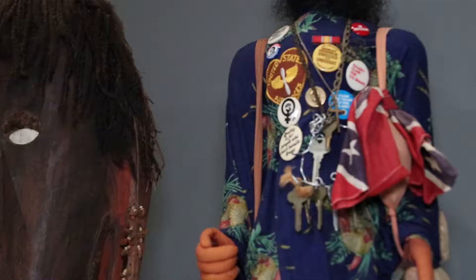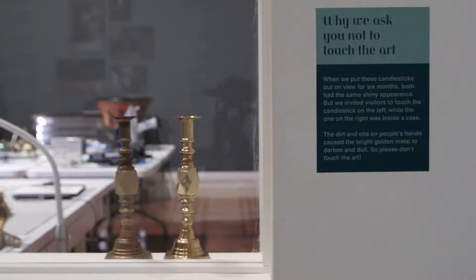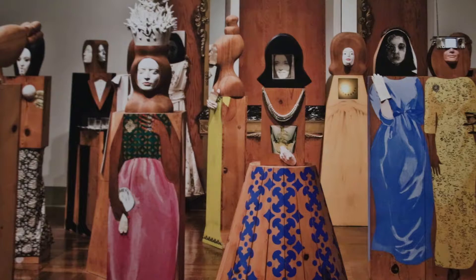That mixed media means artworks that have both textile components and other components as well. So behind me you see the Marisol sculpture, which is an assemblage of sculptures by Marisol Escobar, and that is one of the main projects that we are working on at this time.